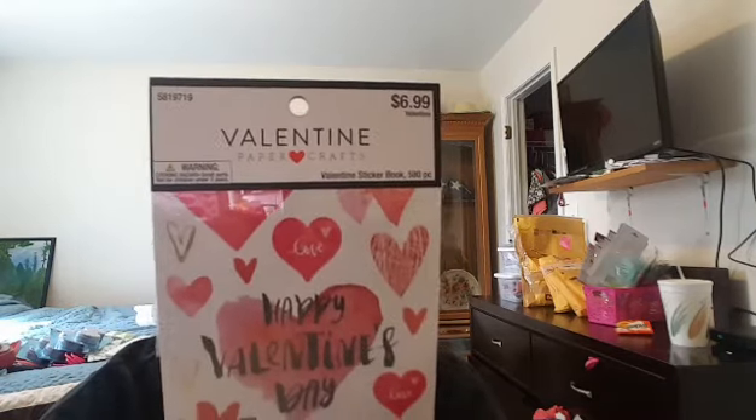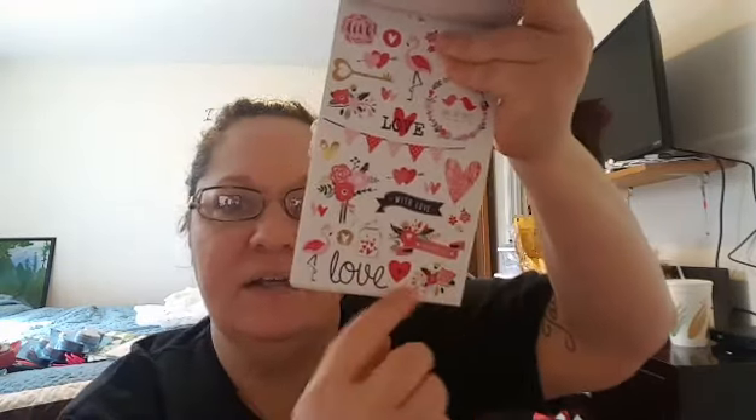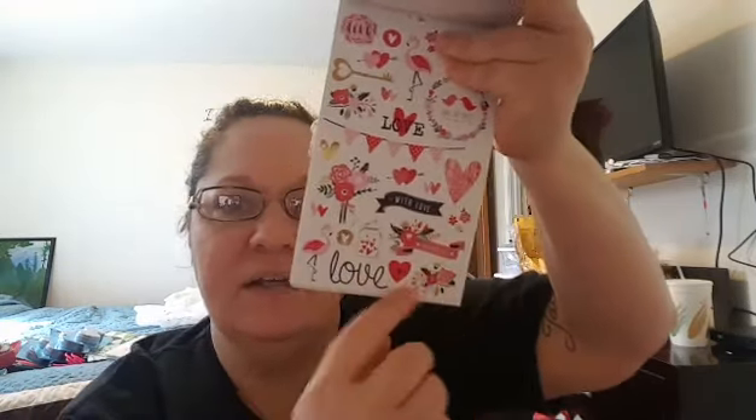I found this set — originally $7, and there are 850 pieces in here. A lot of this is Valentine's Day, with hearts and things, but there are also little arrows, flamingos, and love-themed pieces. I think you could use the majority of this stuff outside of Valentine's Day. Of course the stuff that says Happy Valentine's Day you wouldn't want to use, but a lot of it you can.